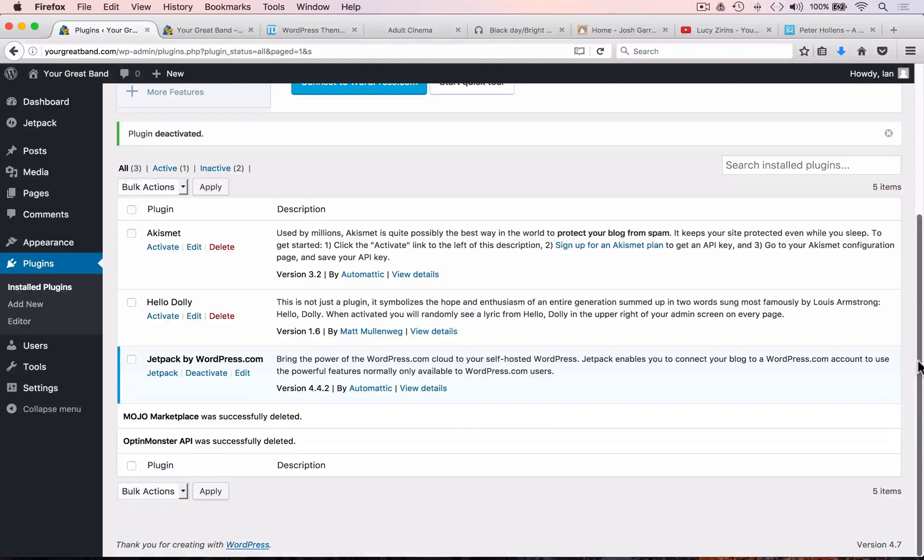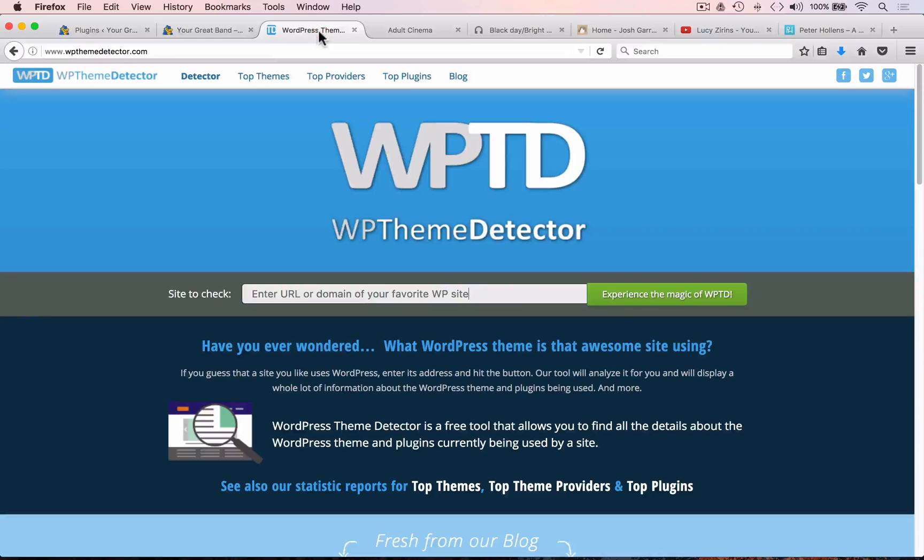There's one more thing I want to show you. When building your website, selecting the theme and styling may take some time, and you may come across websites and wonder what they're using. There is a useful application we found online that allows you to analyze other people's websites to see what they've used to build them — you'll find it at wpthemedetector.com. Just put in the URL of the website you're looking at and it will tell you what WordPress theme they're using and even what plugins they're using. This is a very useful tool.